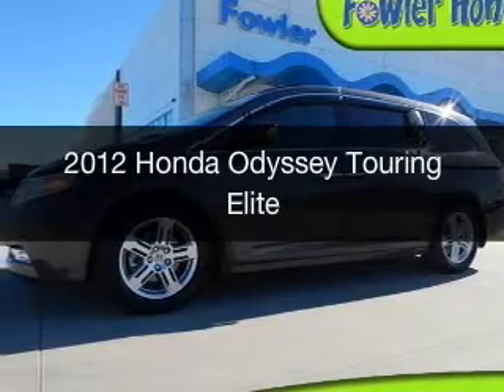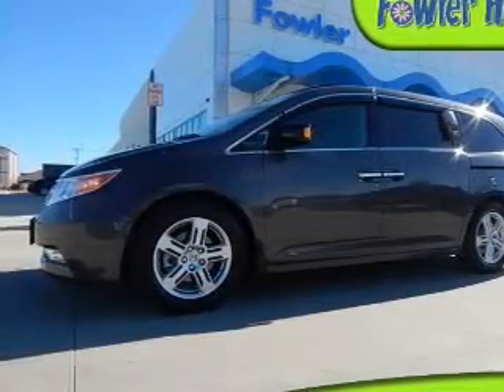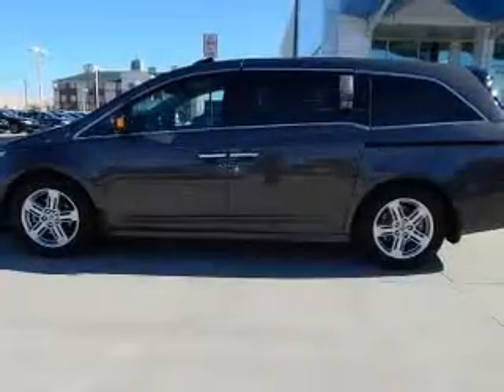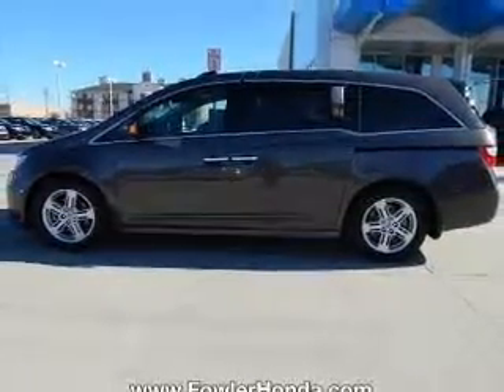This is a certified pre-owned 2012 Honda Odyssey. It's powered by front-wheel drive, a 3.5-liter six-cylinder engine, and a six-speed automatic transmission.